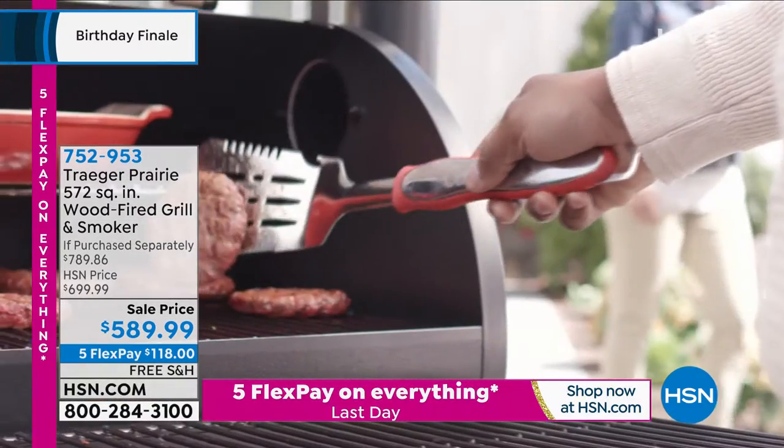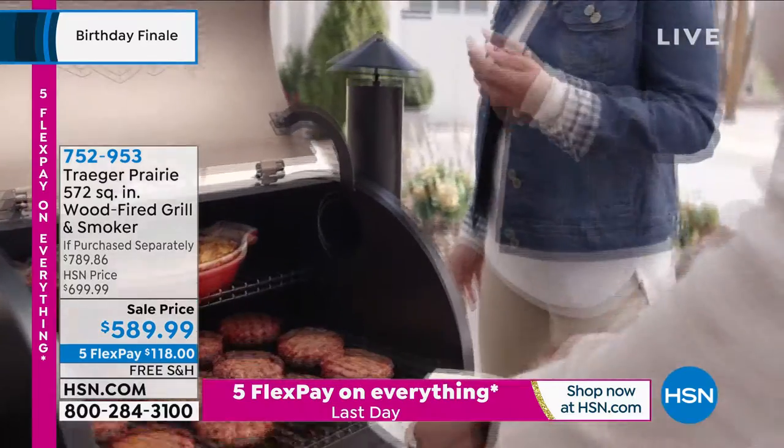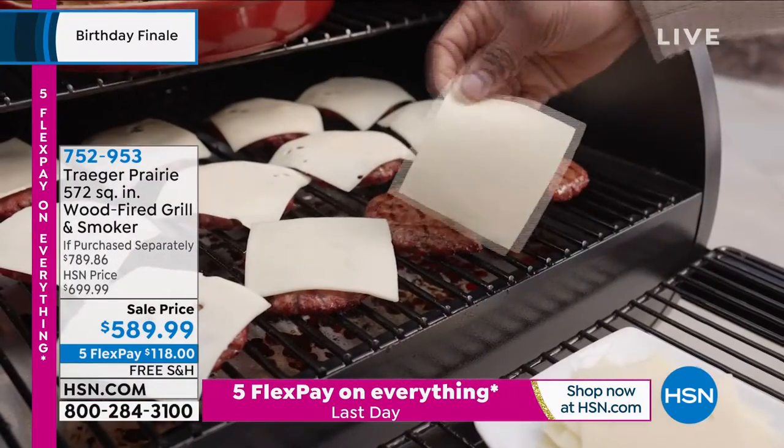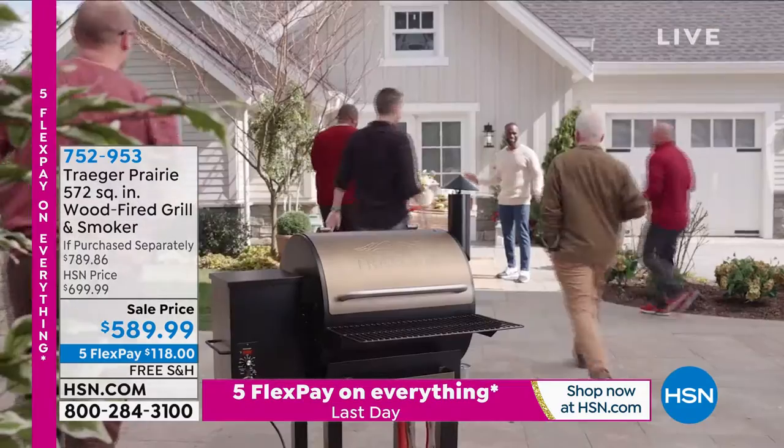Everything you need is included, including those plug-in thermometer probes. It even includes the cover and two 20-pound bags of wood pellets — the hickory bag and the oak — so you can smoke and cook.